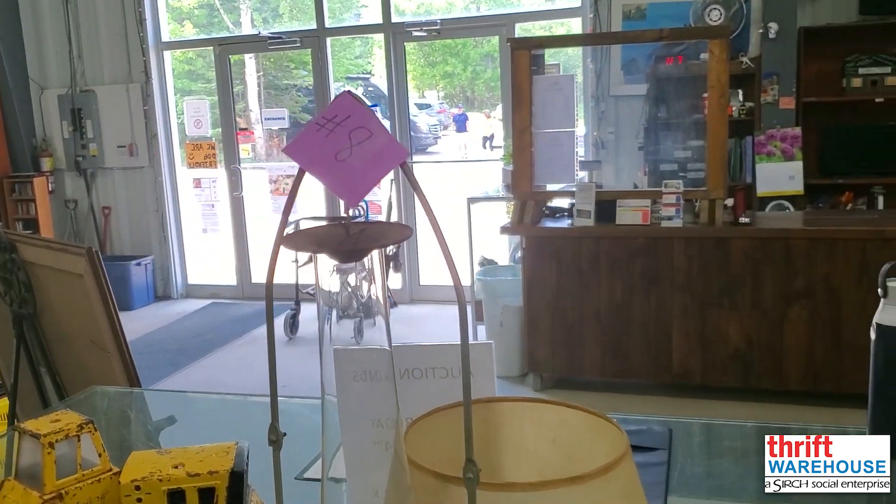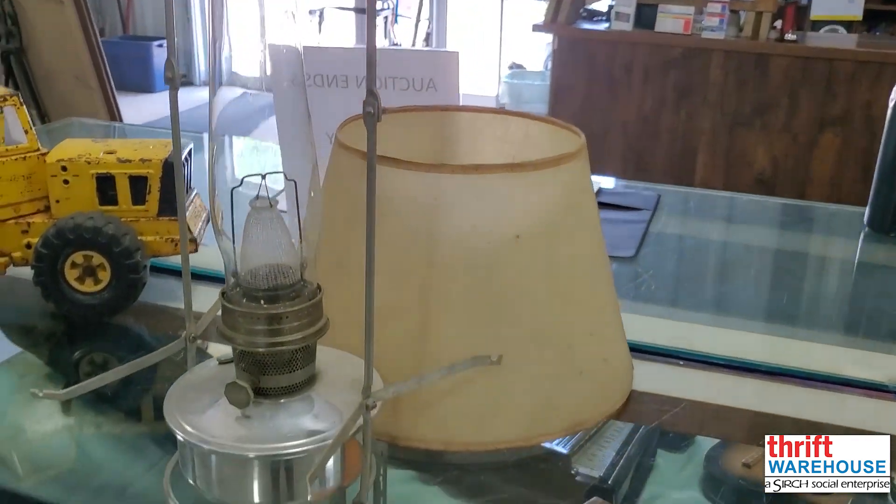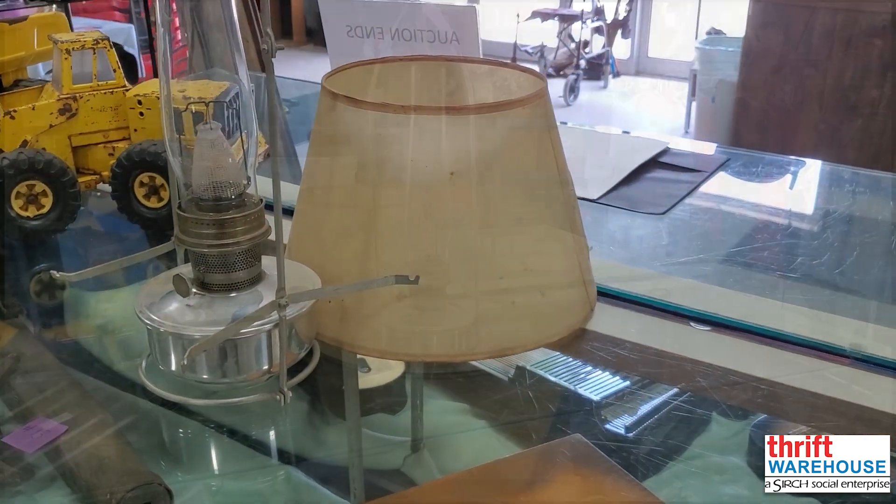This vintage nautical oil lamp is our lot number eight. It's a brilliant way — pun intended — to decorate a room.